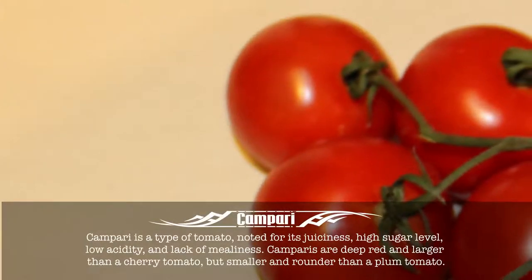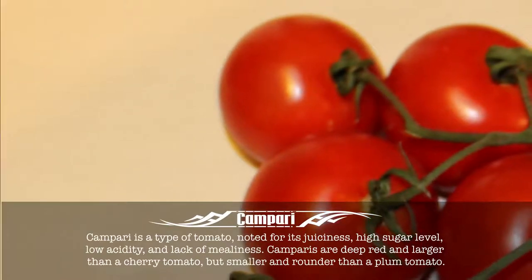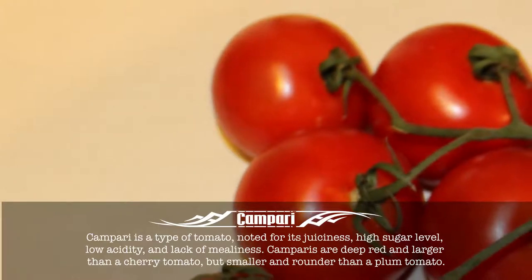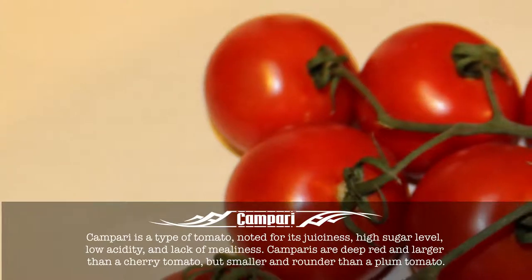Campari. Campari is a type of tomato noted for its juiciness, high sugar level, low acidity, and lack of mealiness. Campari is a deep red and larger than a cherry tomato, but smaller and rounder than a plum tomato.